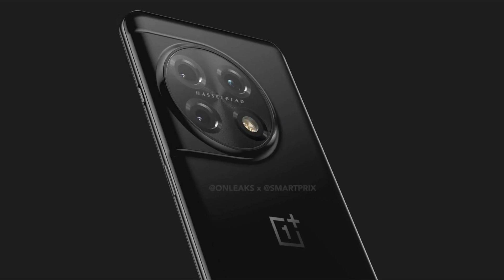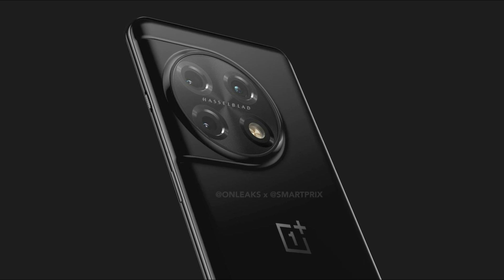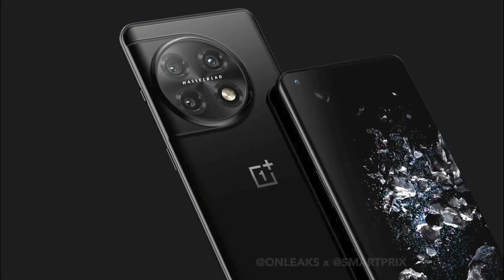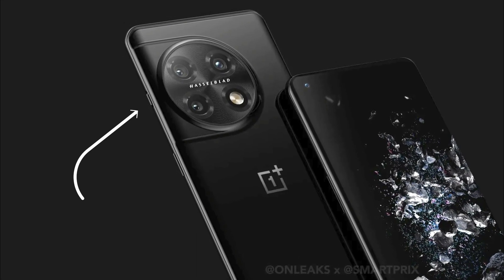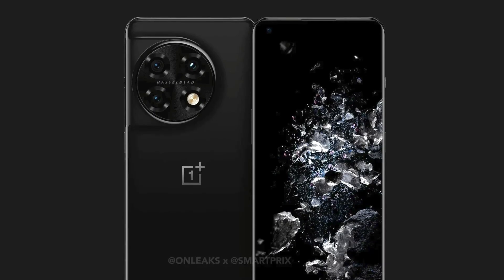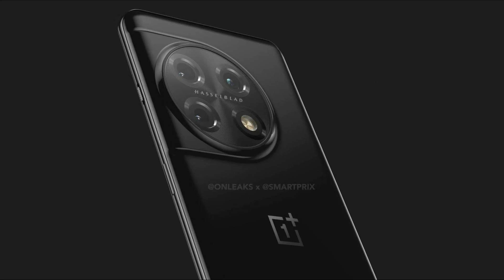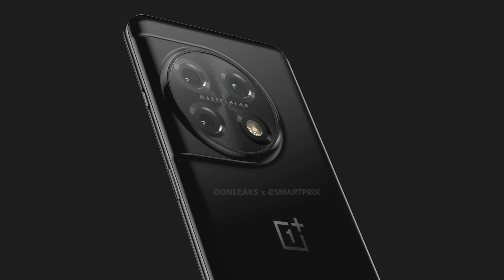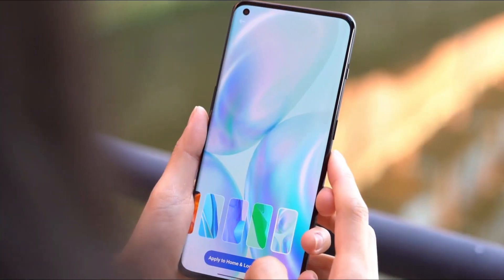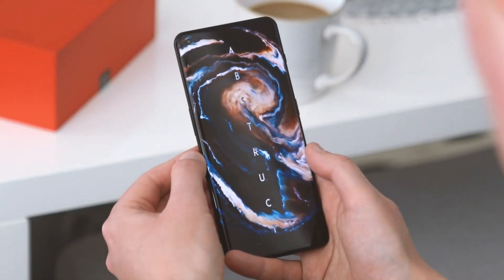The OnePlus 11 Pro's latest fresh renders display a redesigned camera module on the back panel with Hasselblad branding. After missing from the early OnePlus 10 phones, the alert slider has now returned. The back design gives the impression that the OnePlus 7T and the OnePlus 10 Pro have been combined. Although there are still a few months to go and things might change, this might not be the final design.